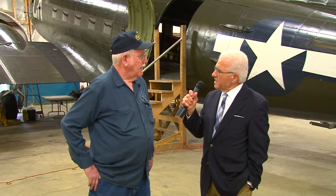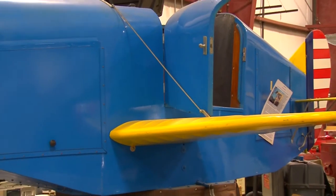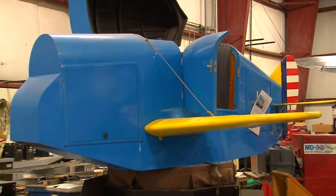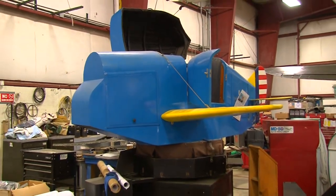I understand that you have a training device here, some kind of trainer to train pilots how to fly? It wasn't to train them how to fly so much as to train them how to use the instruments when they're flying. Back in the early 1930s when this was designed, experienced pilots thought they knew more than any kind of instrument on a dash could tell them. It was hard to convince them to pay attention to instruments, but this would teach them how.